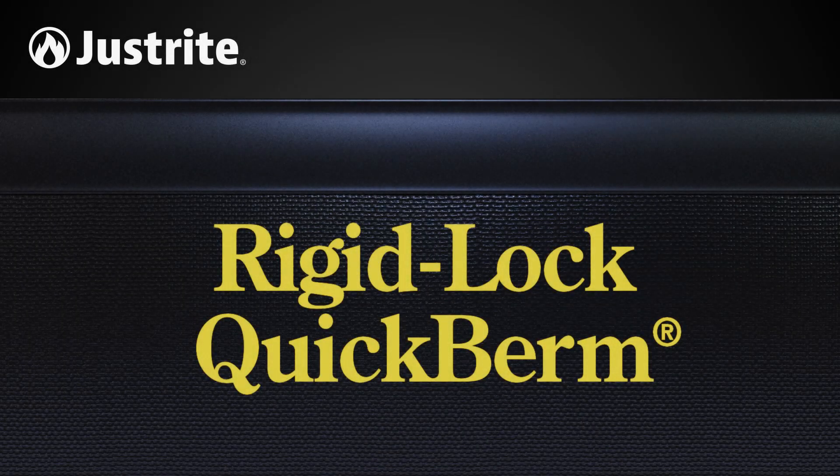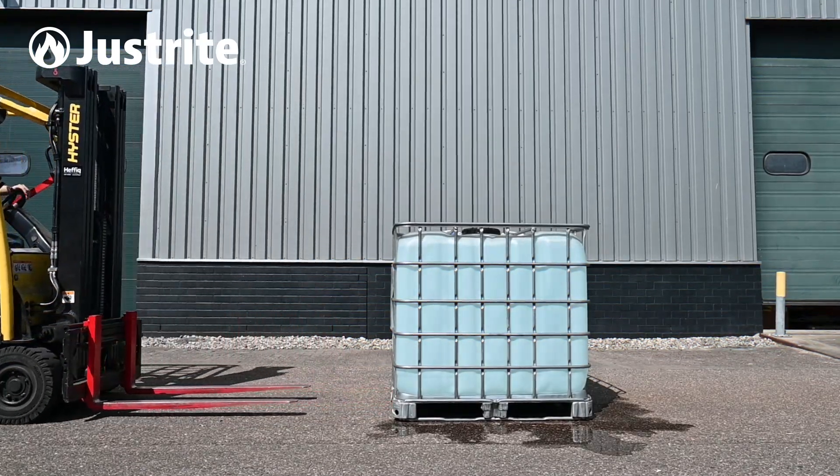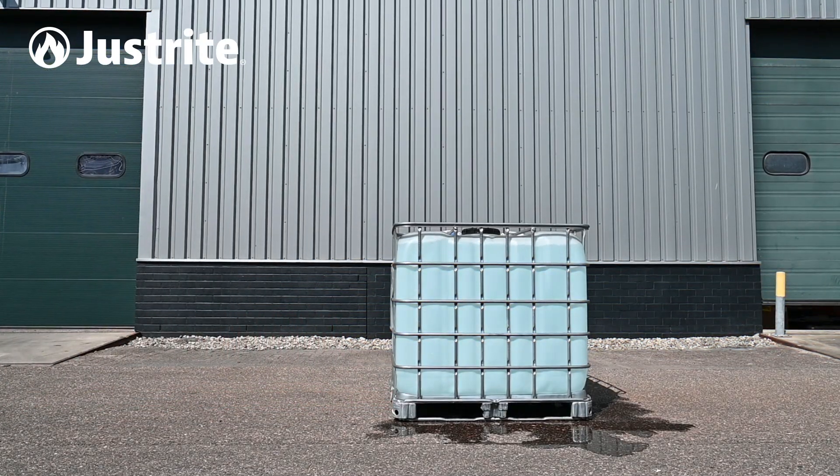Rigid Lock QuickBerms from JustRite — an effective and portable spill containment solution. Spills in industrial or manufacturing facilities can pose a threat to the safety of employees and the environment.